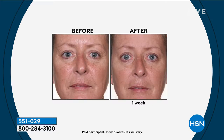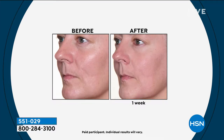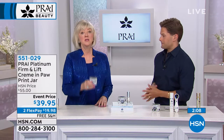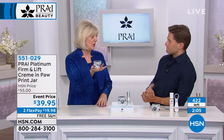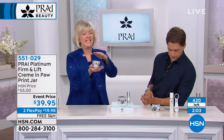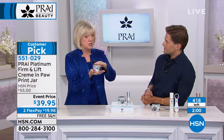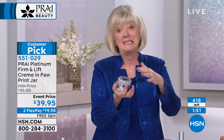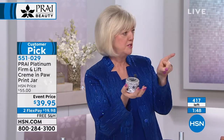Pry gives back to animal shelters and helps rescue puppies all over the country — that's why they do their paw print jars. This is a last-chance special. Girls, you're getting 100 mils in the jar — firming, lifting, tightening. When you get it home, peek at the label showing the ingredients and compare it to something you'd see in a department store at several hundred dollars.